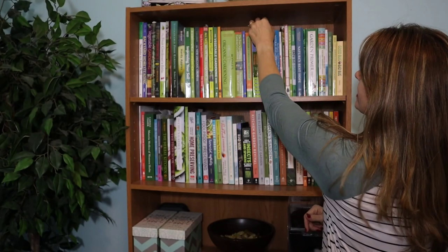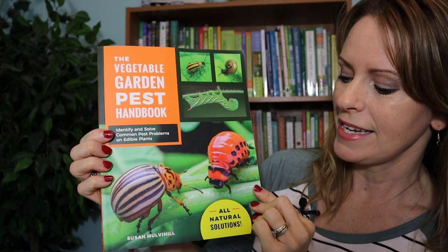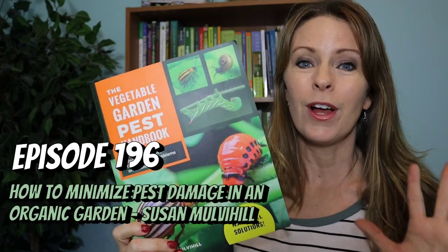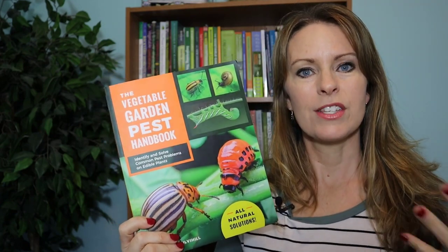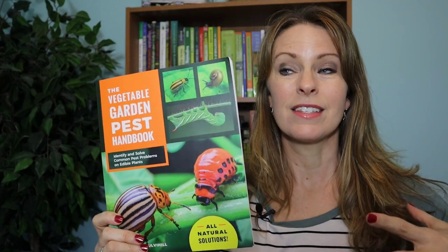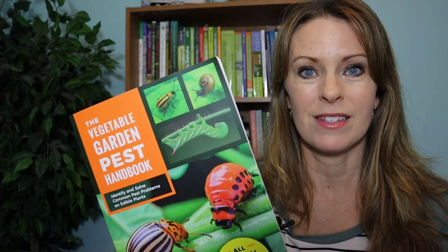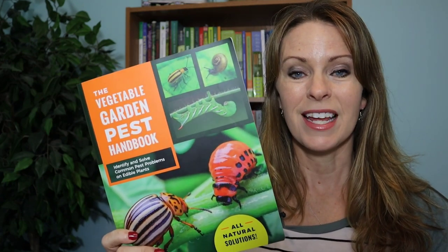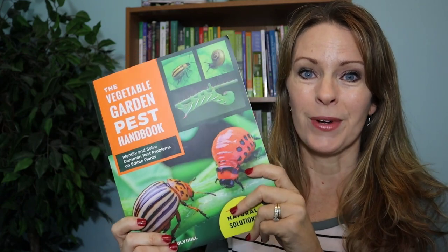The next one is a book I think needs to be on every organic gardener's bookshelf: The Vegetable Garden Pest Handbook by Susan Mulvihill. She was also on the Beginner's Garden podcast, and it was chock full of great information. I liked reading this book in the off-season because it enabled me to slow down and think about the big picture of what I wanted in my organic garden. The first section of the book is the most important, and I recommend reading it in the off-season to help you plan a garden that is as organic as possible and not overridden with pests.